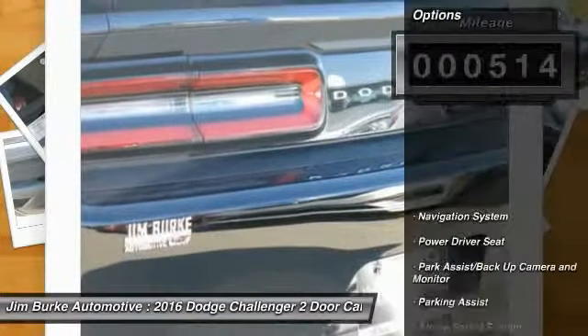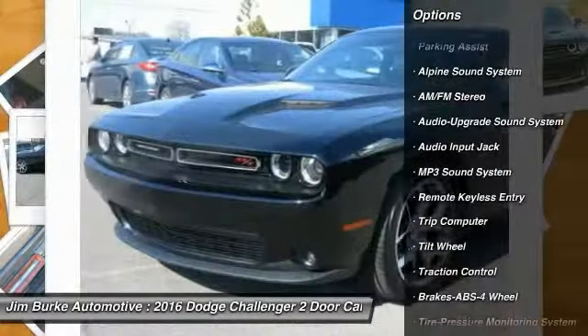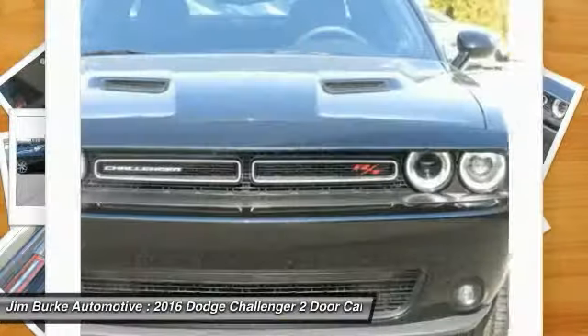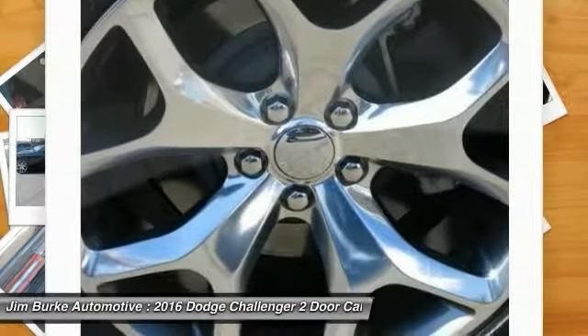Here are some of this vehicle's great options: navigation system, anti-lock braking system, traction control, HomeLink garage door opener, air conditioning, front power steering, cruise control, premium sound system, AM/FM stereo radio.